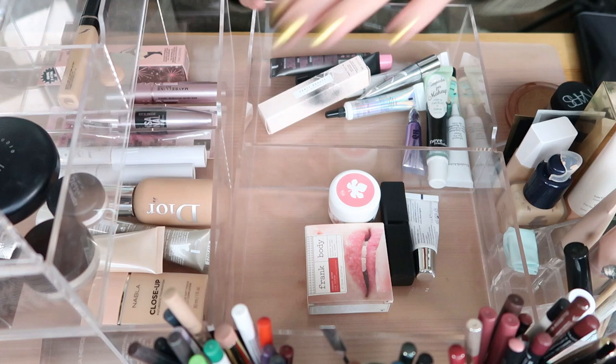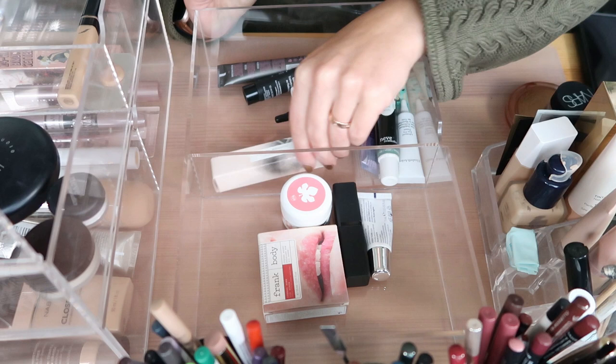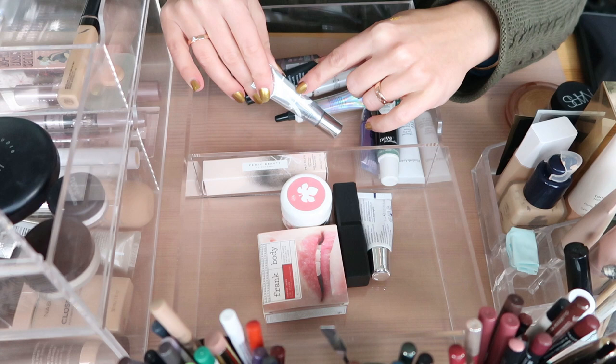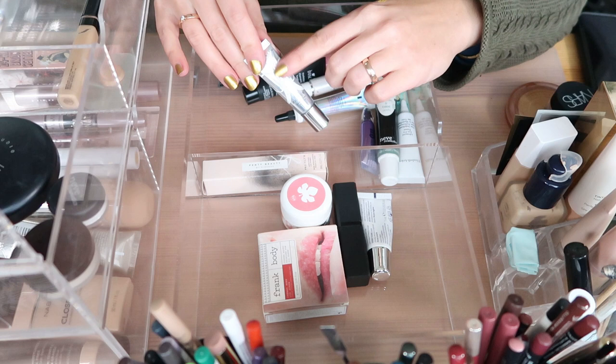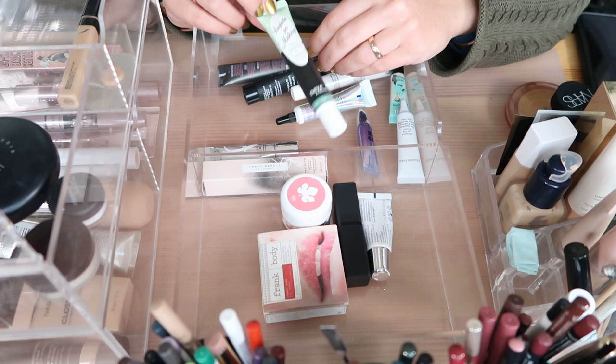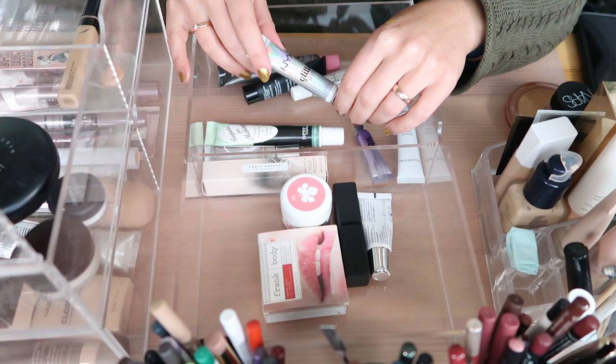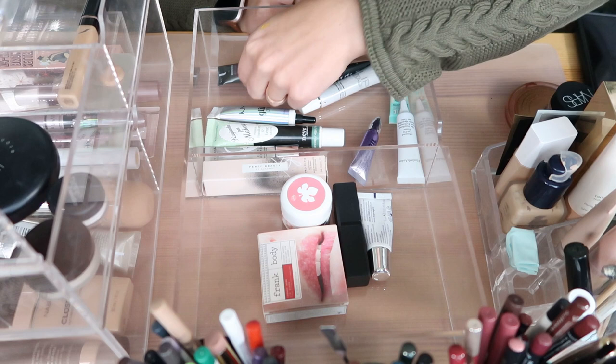For eye and lip primers, I have a Fenty Beauty closed eye primer that I'm planning to use — keeping that. I have the ABH Eye Primer which I use for cut creases, maybe once a year, but it's a nice light primer so keeping it. I have the Neve Cosmetics Rugiada per Makeup — a mixing medium and eye base I've always been happy with. And the NYX Glitter Glue — always good to have.